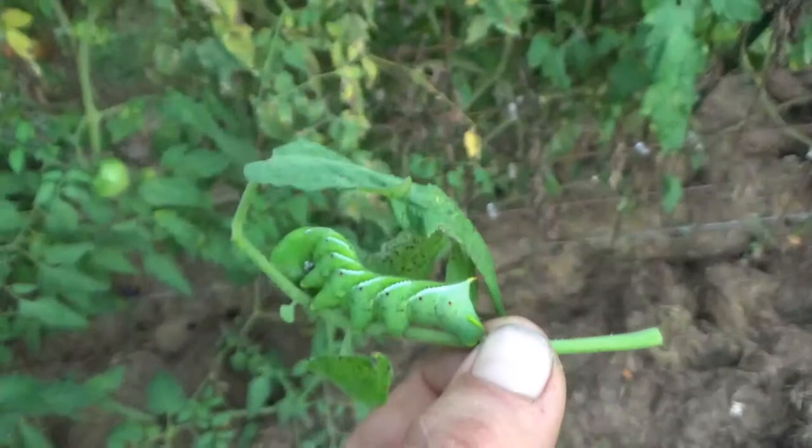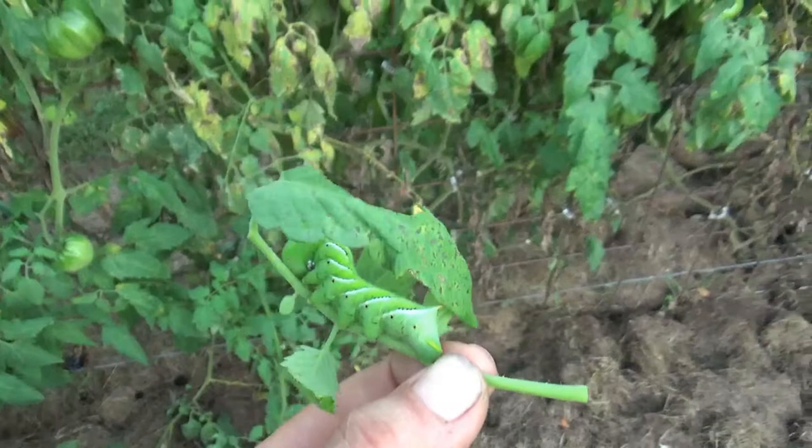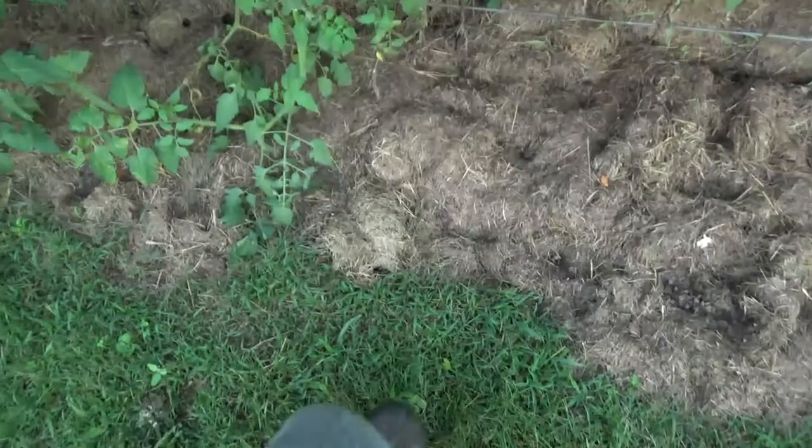Might just be his mouth. Anyway, usually where you have one, you'll have two or three. I've seen up to maybe eight or ten on a plant — I've never seen more than that. I'm sure it happens, but they're not too much of a problem.